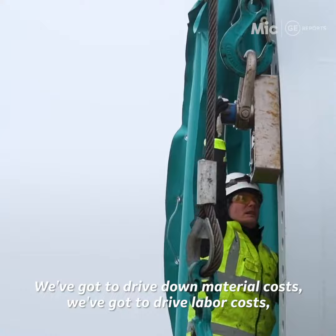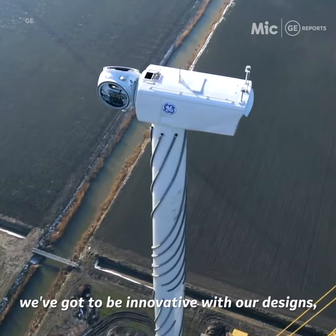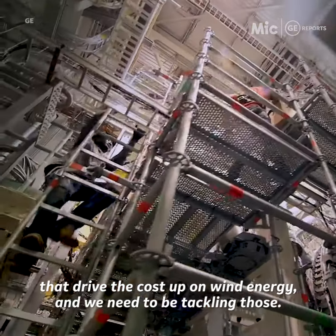We've got to drive down material costs. We've got to drive down labor costs. We've got to be innovative with our designs, and we've got to really look at the constraints that we have that drive the cost up on wind energy, and we need to be tackling those.